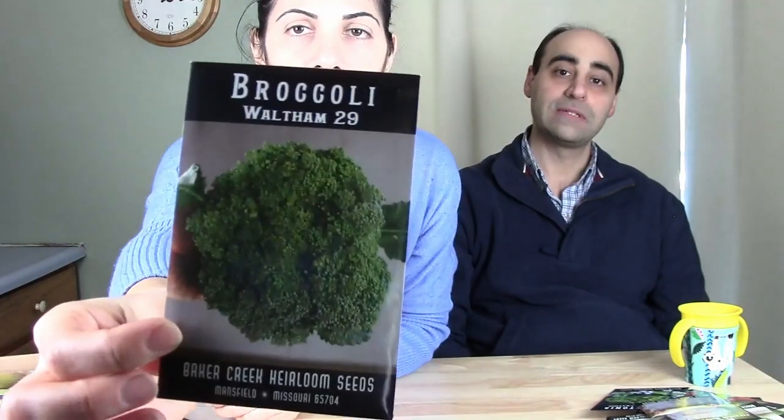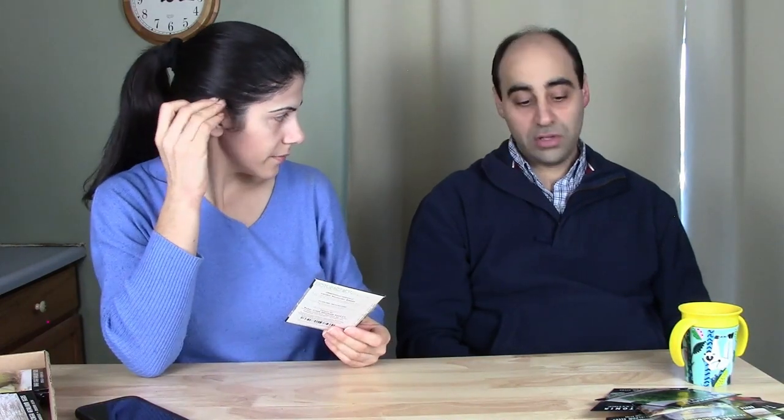Waltham 29 Broccoli — introduced in 1954, produces four to eight inch green heads then abundant side shoots, cold tolerant. I got two broccoli varieties, one for spring and one for fall. I hope I succeed this time. Also Radish French Breakfast — I see a lot of people planting these and really wanted to try them. Radishes mature in about a month, so you can plant successive rows a week apart for a continuous harvest.